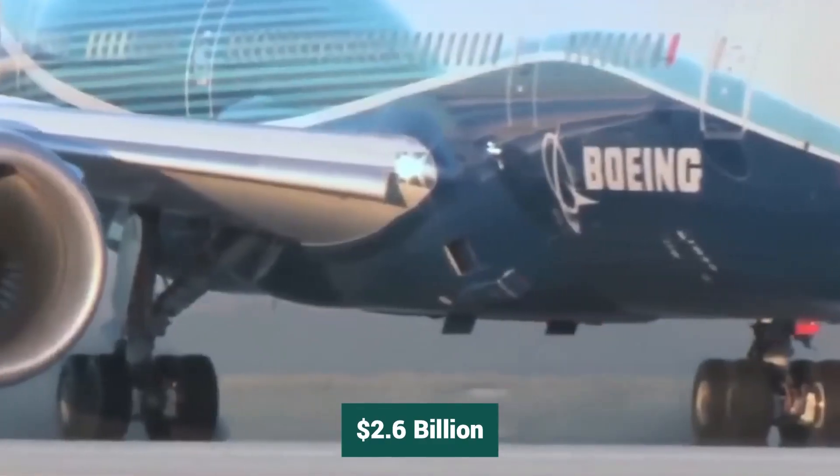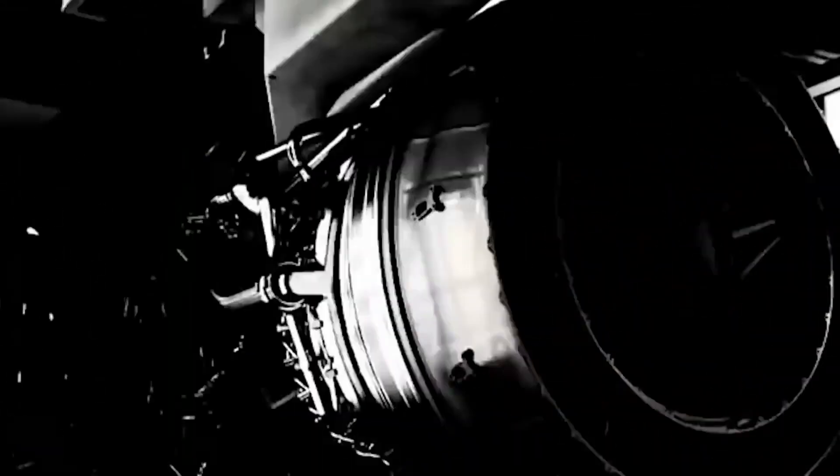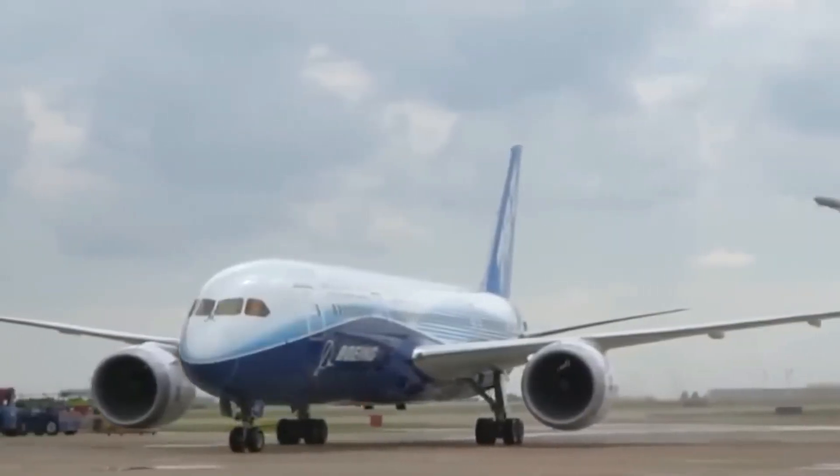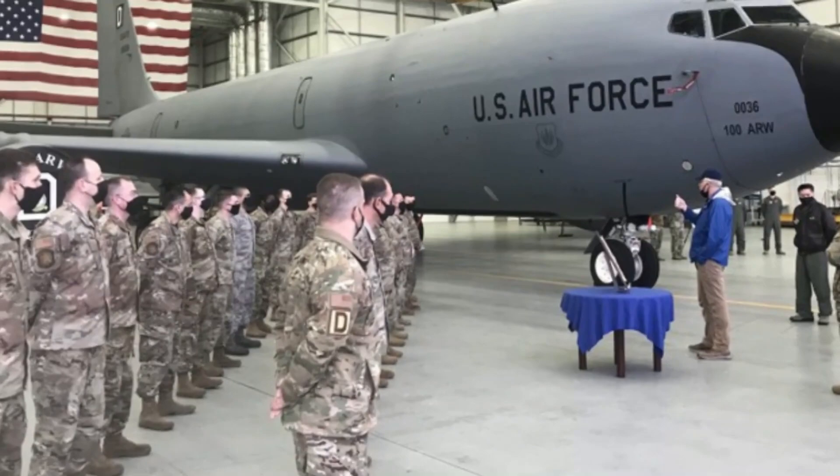This engine right here is a true game-changer. The Department of the Air Force awarded a $2.6 billion contract back in 2021 to Rolls-Royce Corporation in Indianapolis, Indiana, for B-52H Stratofortress military derivative commercial engines, the U.S. Air Force said.